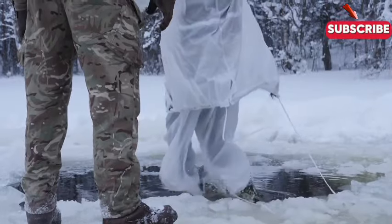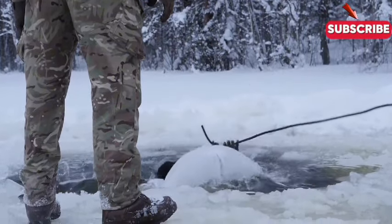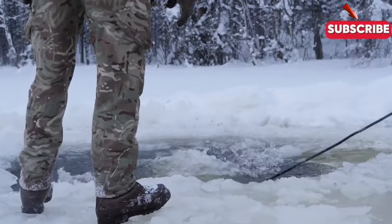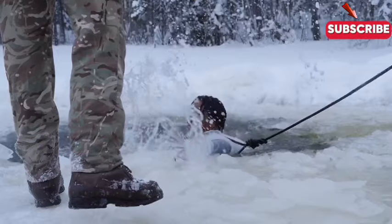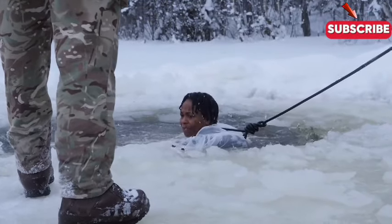Imagine plunging into ice-cold water in the dead of winter. This is not just a daring act — it's a survival skill. Soldiers are pushed to the extreme, undergoing one of the most grueling winter training exercises known to the military. Today, we're diving into the ultimate cold-weather challenge: the ice-water test.